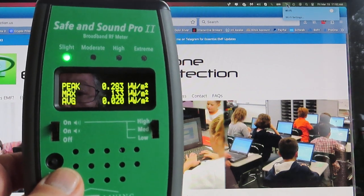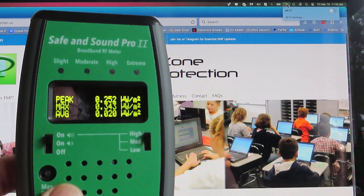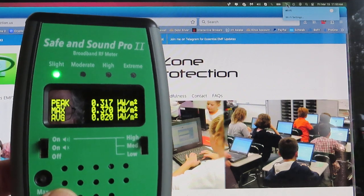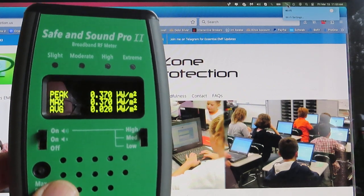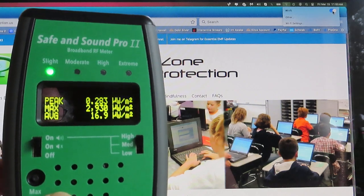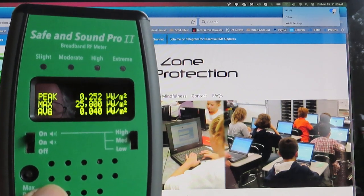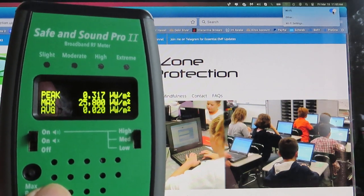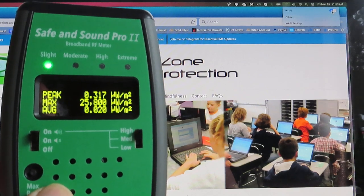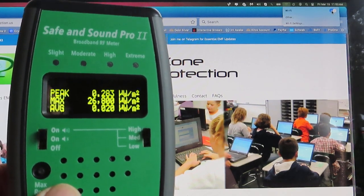And here's Wi-Fi. Let me clear this — you can see we're down to a third of a microwatt per square meter peak signal strength. Let me turn the Wi-Fi on. How's that? Oh yeah — there's 25,000 microwatts per square meter maximum. Look at that, almost 27,000 microwatts per square meter.